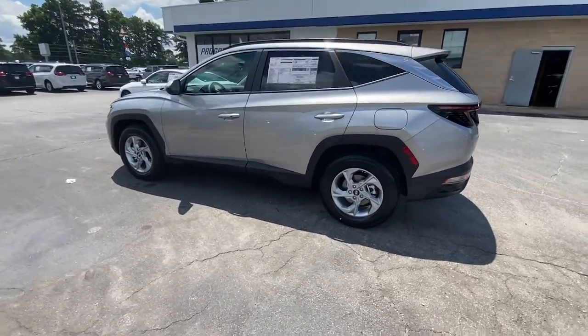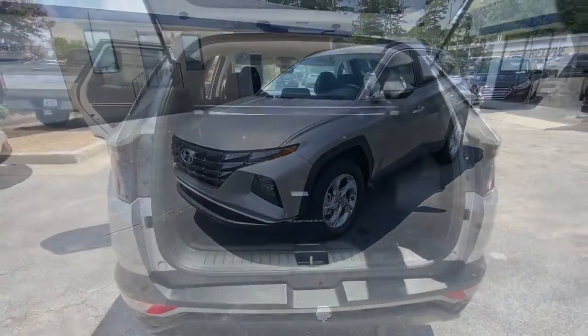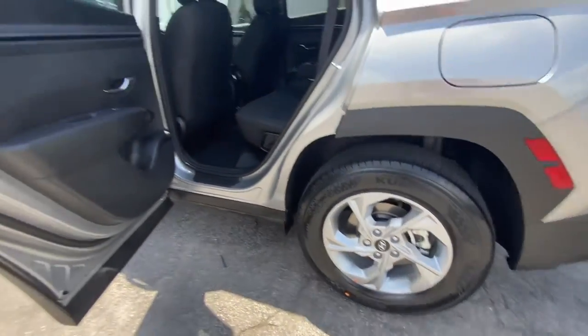this stylish compact crossover stand out from the crowd. Elevate the quality and comfort of your daily drive — get into this outstanding Tucson. Come in for a fun and easy test drive; our team will make it the best part of your day.